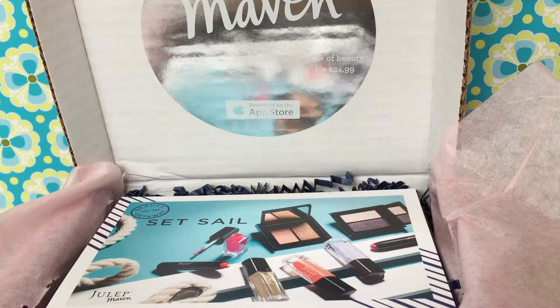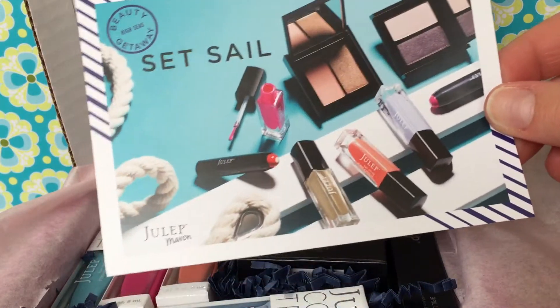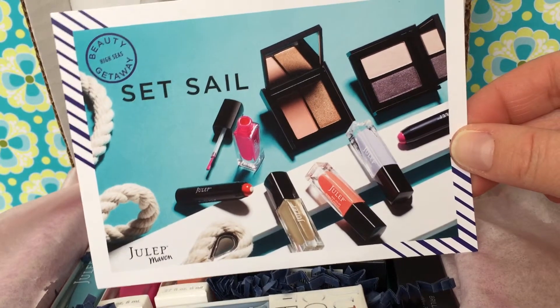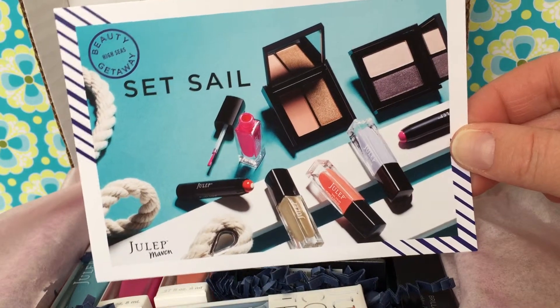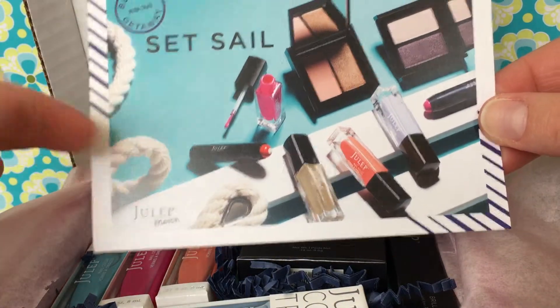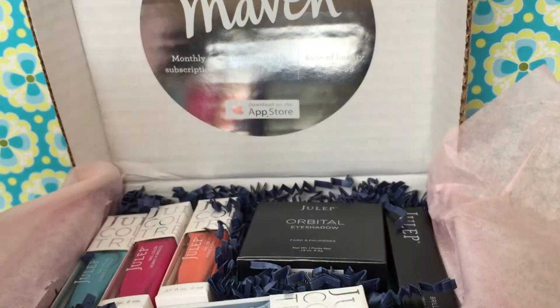I'll also put a link down to how you can subscribe to get your own box — they're really awesome. You can choose from a bunch of different options as far as what you want to get and how much you want each month. I pay $25 a month and I get $40 worth of products. So this month their theme is 'Set Sail.' They always include a postcard showing what's in their collection for this month and a little bit about what they sent.